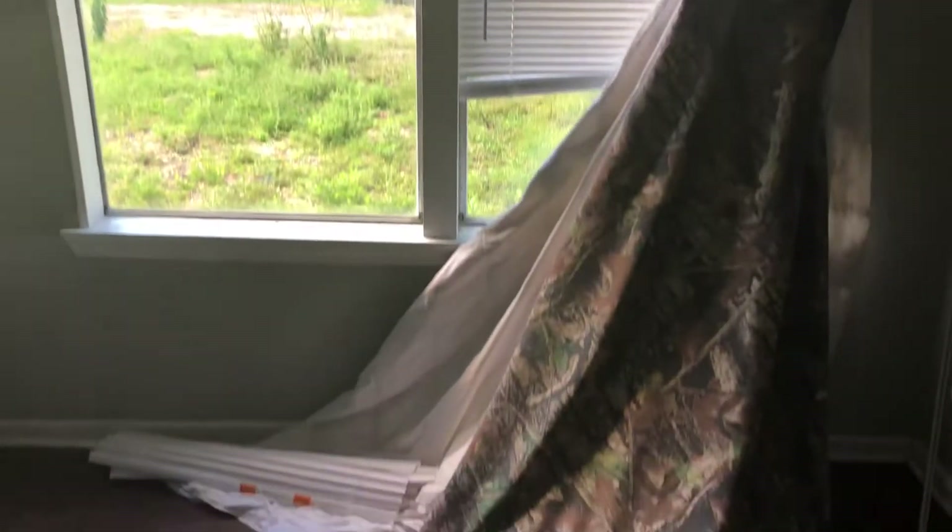All the light fixtures are missing from the home, or most of them. You can see how bad the paint is throughout. More light fixtures missing. Blinds are broken.